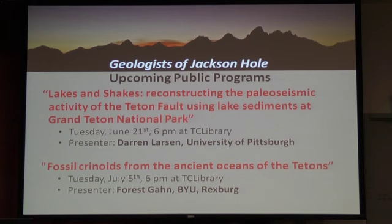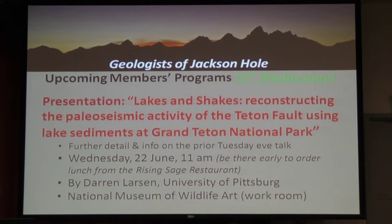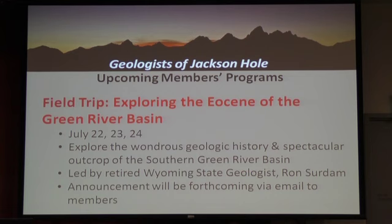Our speaker tonight, Mark Jacobson, is somebody I've known since 1981. Mark has a bachelor's in mineralogy and geochemistry from Penn State, a master's in geology from UC Berkeley. When he finished graduate school, he worked a little bit for Aramco. He then came to work for Chevron Corporation, as I did, and we both had long and mostly enjoyable careers with Chevron. He retired after 35 years in 2013.